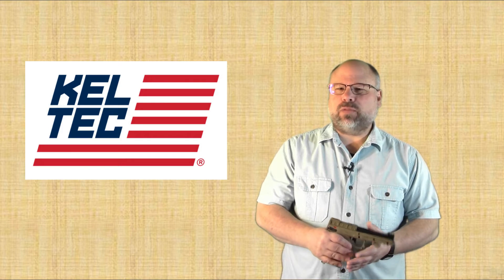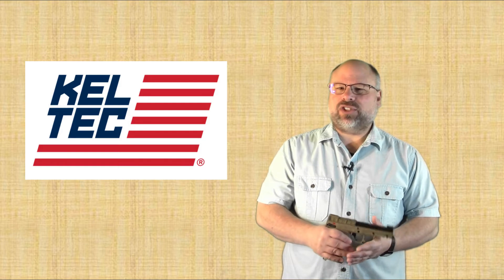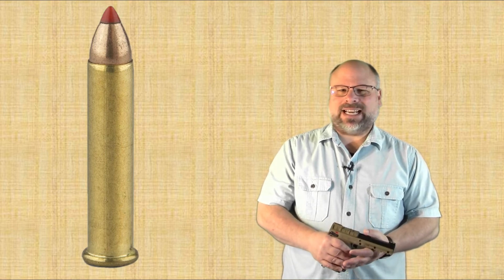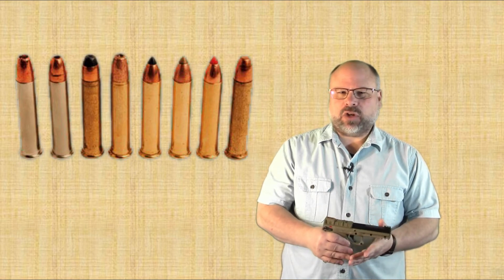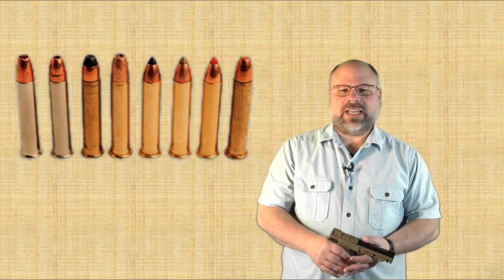Once Kel-Tec was up and running, work continued on the P30 design to overcome the next primary obstacle presented by .22 Magnum ammunition: reliable extraction and operation. The case designed for .22 Magnum is a straight-walled case made out of fairly soft brass, which is necessary for rimfire primers to function. This results in a situation where, upon firing, the case expands and grips the chamber, making extraction difficult. Furthermore, the powder and bullet weights of these small cartridges can vary widely, causing additional issues with regulating such differing ammunition.